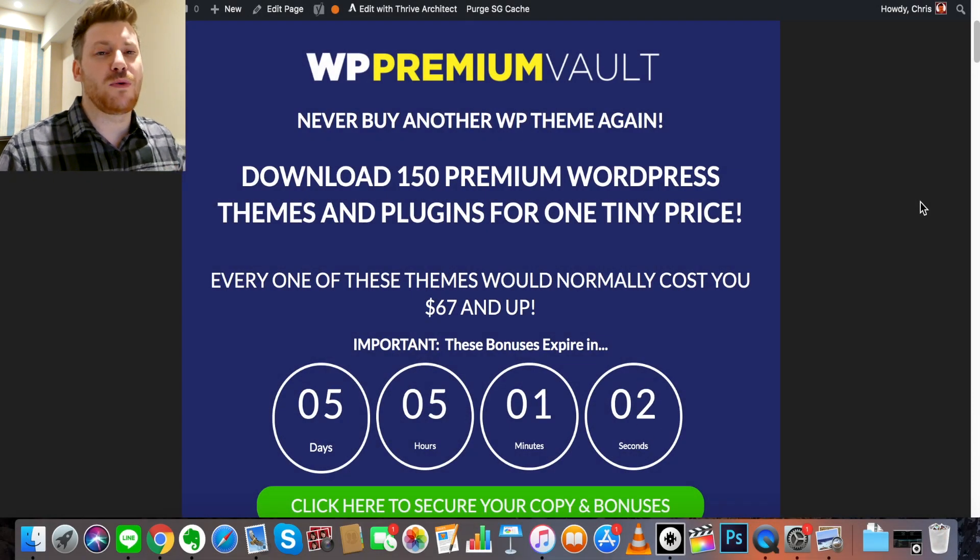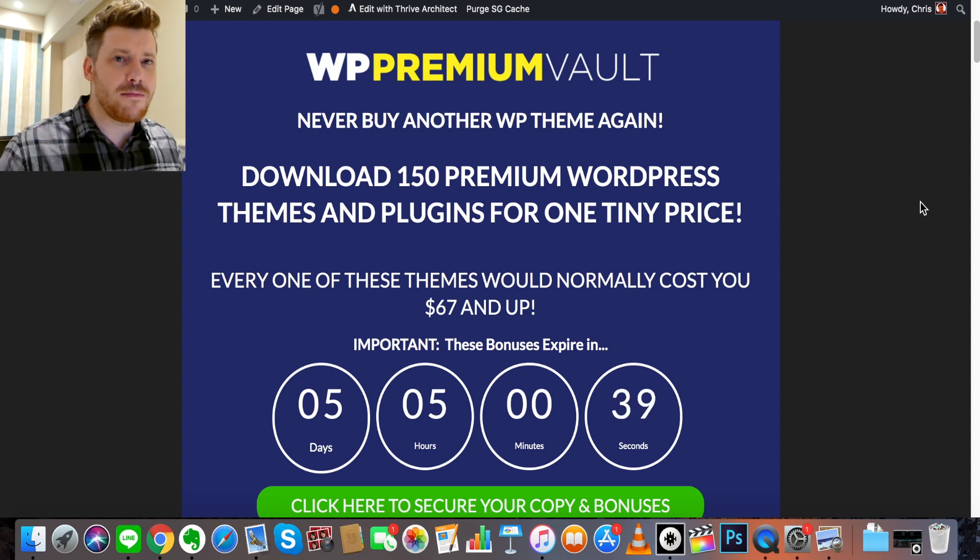Greetings, Chris here, and welcome to this WordPress Premium Vault review. This is not a complicated platform — it's a vault of 150 themes and plugins, or more specifically 100 premium quality WordPress themes that usually cost around $50, $60, sometimes $100 or more, thrown together into one big one-time payment bundle. So if you're creating WordPress sites and looking for good quality themes, you might get some value out of this.